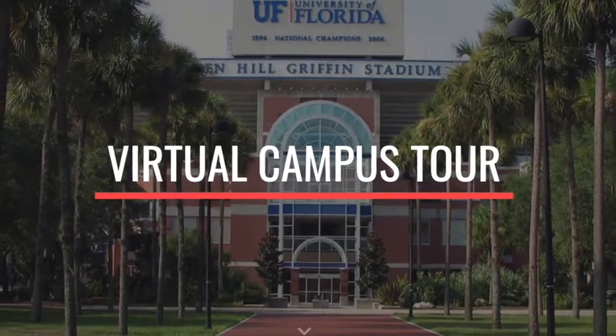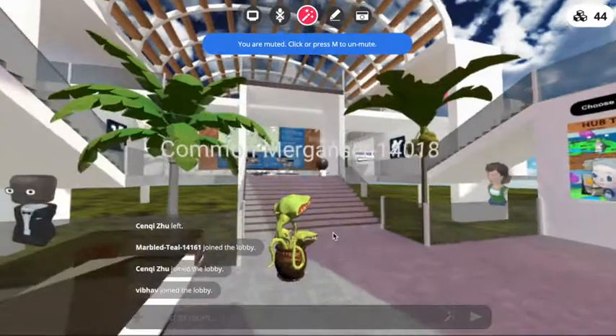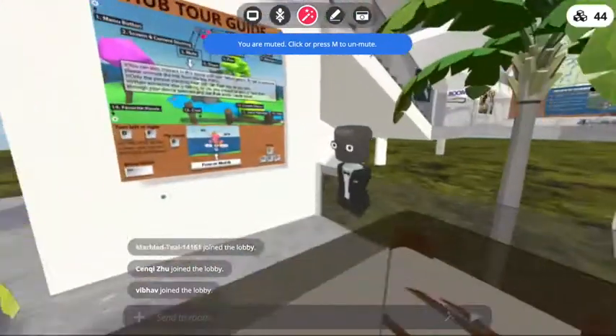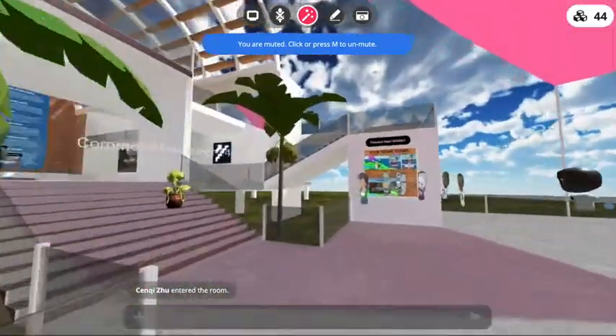This campus tour is basically built using Mozilla Hubs. In this experience, once you jump in, you get to choose your avatar and look at the instructions on how to use this experience. Once you're all set, you can walk into the main lobby.